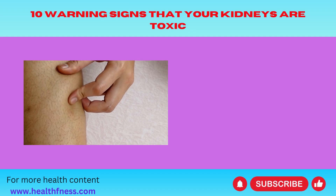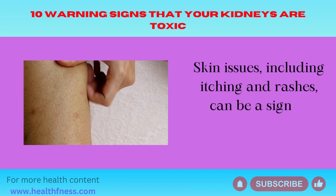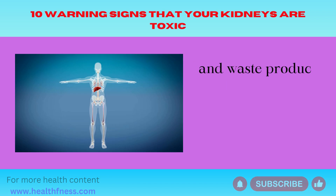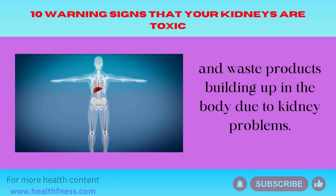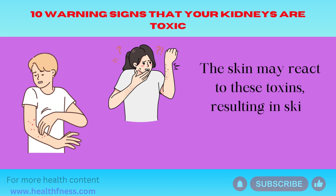Number 6: Skin Rash and Itching. Skin issues, including itching and rashes, can be a sign of toxins and waste products building up in the body due to kidney problems. The skin may react to these toxins, resulting in skin irritation and itching.